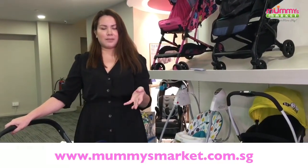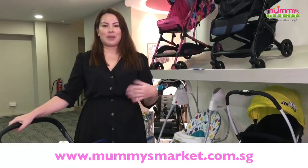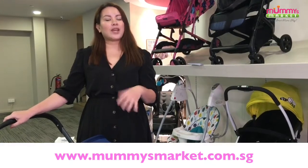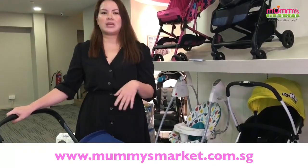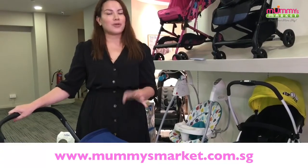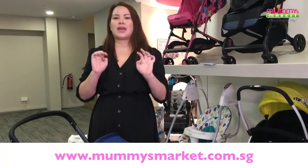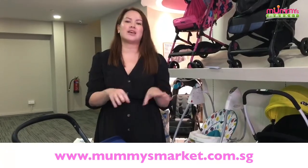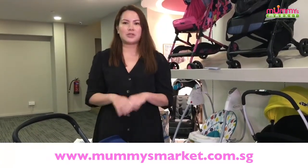Congratulations to a lot of you pregnant mums out there who are shopping on our website at mummiesmarket.com.sg. We've received quite a few messages, and many of you new mummies are asking for recommendations on newborn strollers or newborn car seats. Well, this video is just for you — we have a two-in-one. It's a car seat stroller, and I'll show you how it converts from car seat to stroller and back within two seconds.